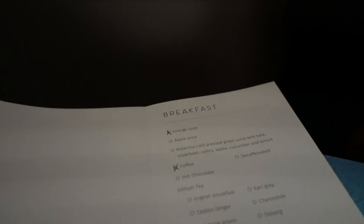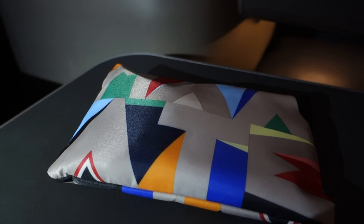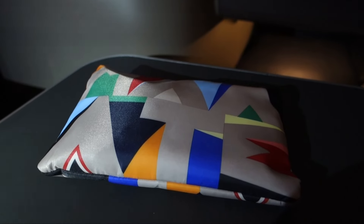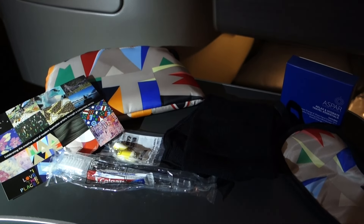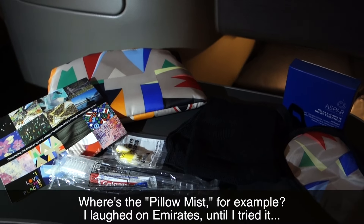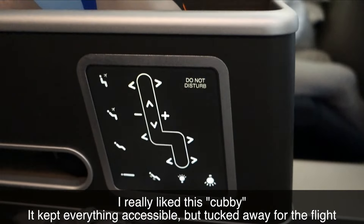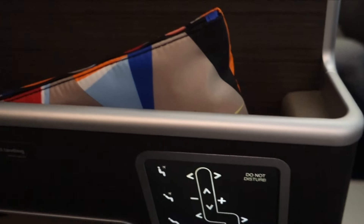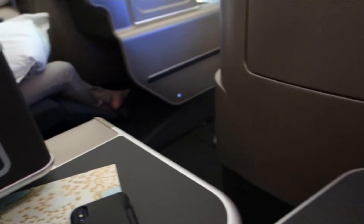Shortly after takeoff, cards were distributed to all passengers allowing them to order breakfast. As we climbed out of Perth and battled a little turbulence, let's take a look inside the amenity kit. Honestly, I was kind of disappointed — for a longer flight, I expected a few more amenities. It was really just the basics. About an hour after takeoff, service began. I felt this took a little longer than it should have, but I suppose we were in no hurry.